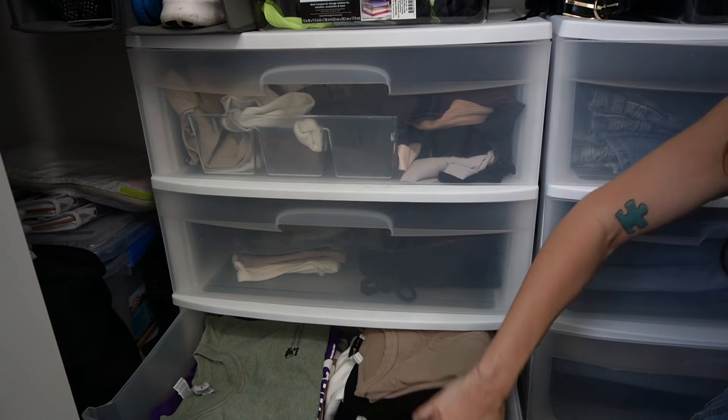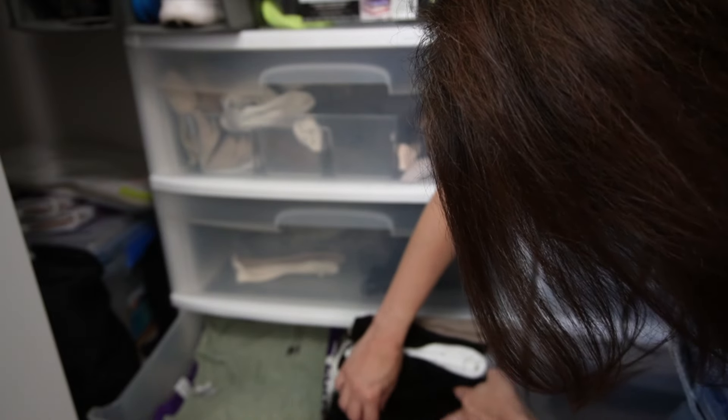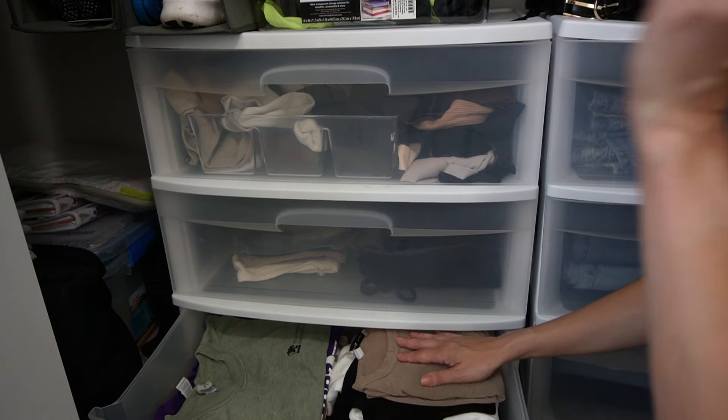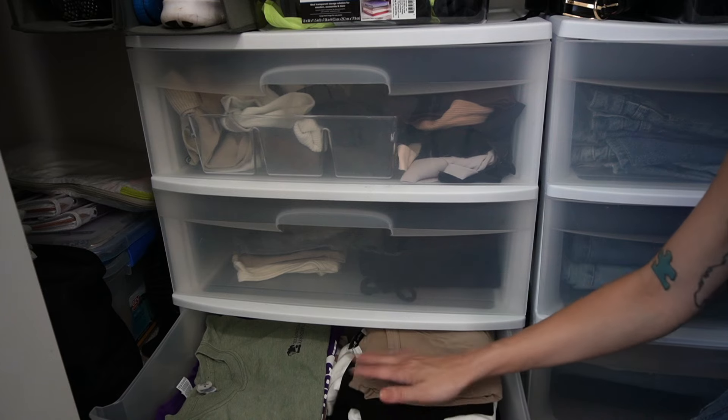Here's all my long sleeves. I've gone through this recently enough, and also it's about to be summer and it is Florida, so I'm not even going to be touching these anytime soon anyway. I do think I'm going to be keeping all of those.